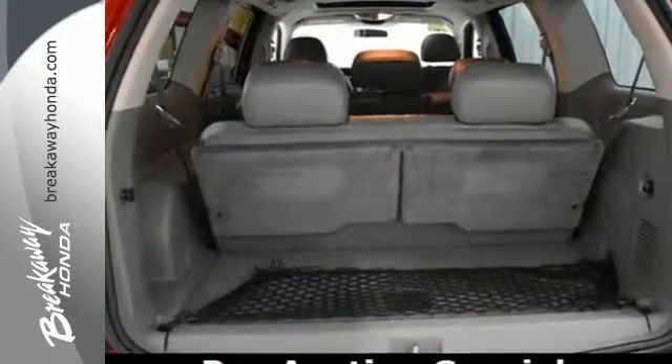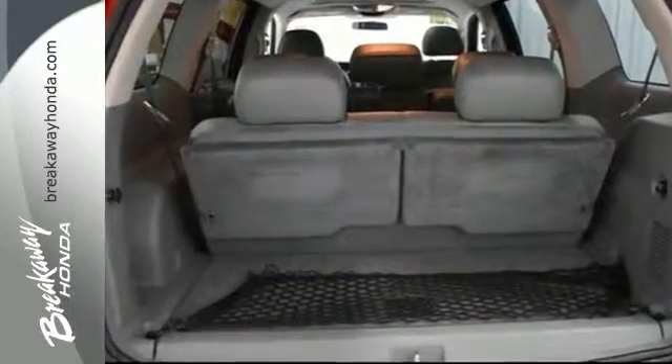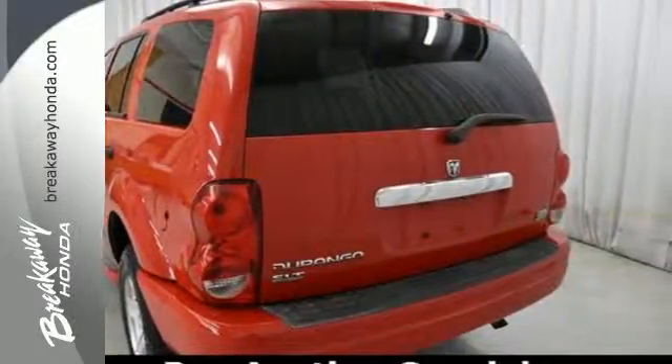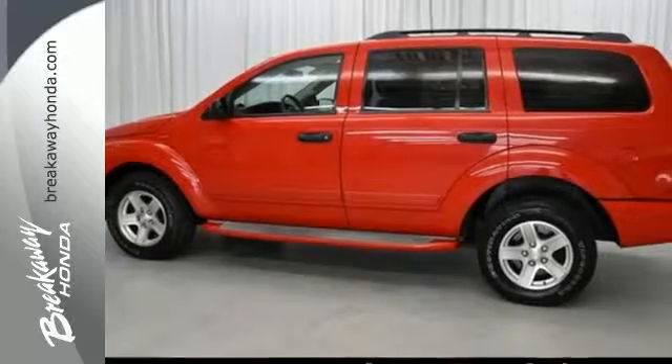This Durango gives you the best of all worlds with its rugged good looks, powerful towing capacity, spacious interior, and superb handling. See it for yourself today.